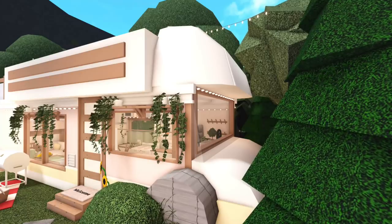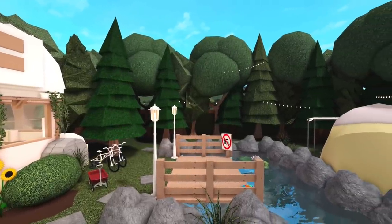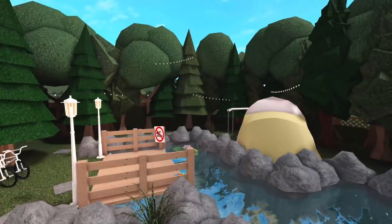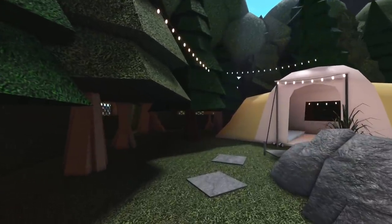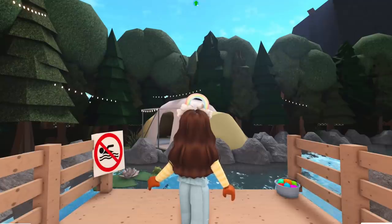Here's a side view of the front. As you can see, there are a bunch of trees, and I decided to have a variety of different colors and styles. There's a small deck going over the body of water, and there's some water balloons and also a no swimming sign.